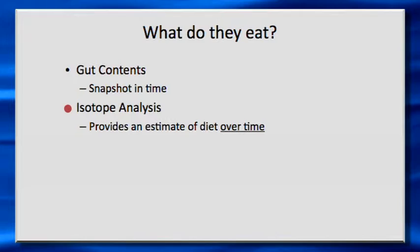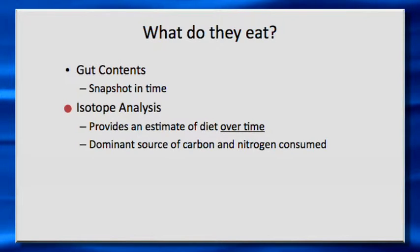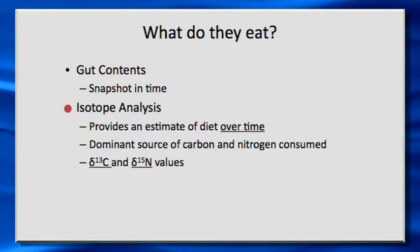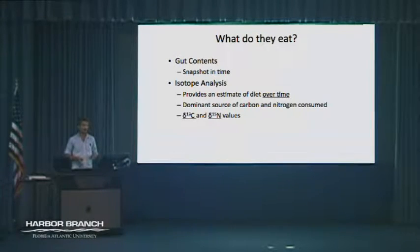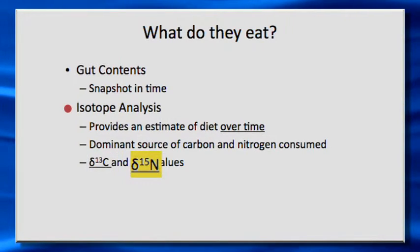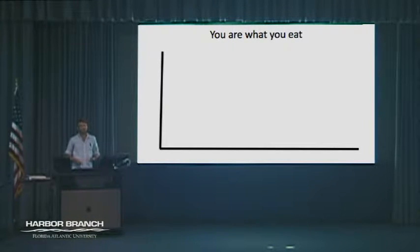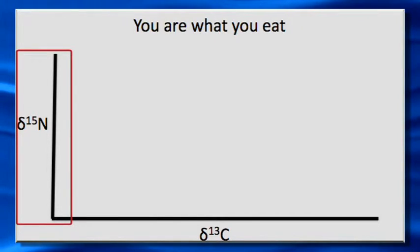Another way is isotope analysis. Isotope analysis provides an estimate of diet over time because you're actually analyzing the tissue of the animal to look at what it's been eating. It also tells you what the dominant source of nutrients the animal has been consuming — for this talk, we're just going to talk about carbon and nitrogen as the nutrients. These isotope values are expressed in delta notation. When you see delta 13C, we'll refer to that as the carbon isotope, and delta 15N as the nitrogen isotope value.